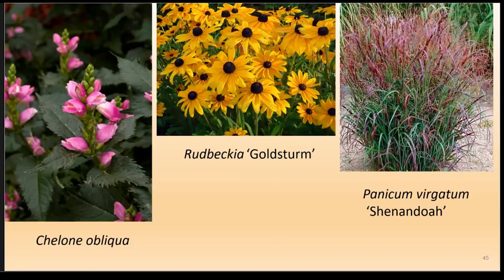Rudbeckia 'Goldsturm' is the standard for black-eyed Susans — they're hybridizing so many cool ones now, in bronzes, different yellows, and oranges. I bought one called 'Little Henry' because I thought the name was cute and planted it behind my 'Autumn Joy' Sedum. Little Henry was not little — he was five feet. This is why it pays to read the tags on your plants. They give you so much information.